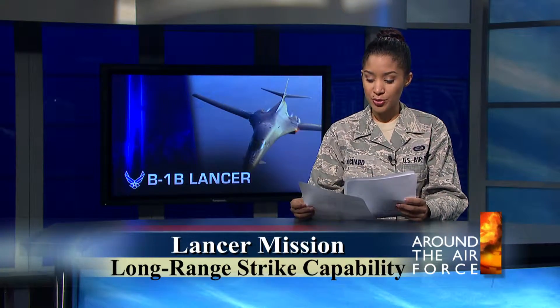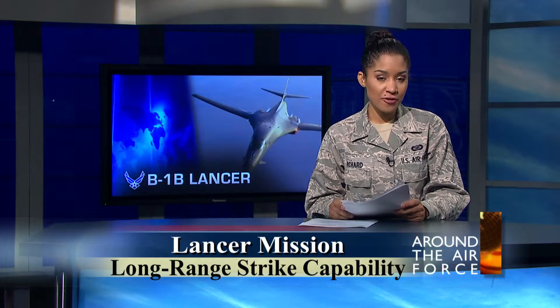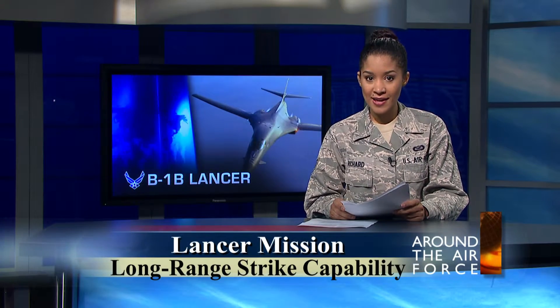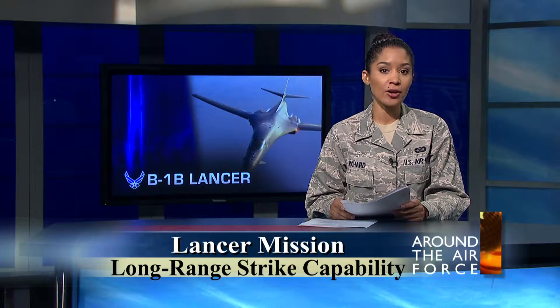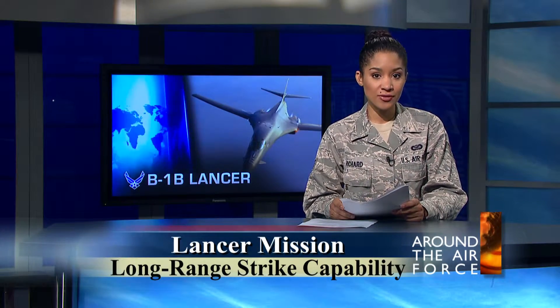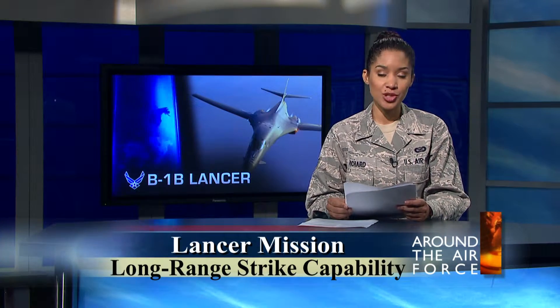Two B-1B Lancer air crews flew a 30-hour nonstop long-range strike training mission from Ellsworth Air Force Base, South Dakota to a range near Guam and back, as part of a global power training mission. Working with U.S. Strategic Command, Pacific Command, and Air Combat Command, the sortie tested the capabilities of Ellsworth's airmen to successfully load munitions, launch aircraft, employ training munitions, and return home.